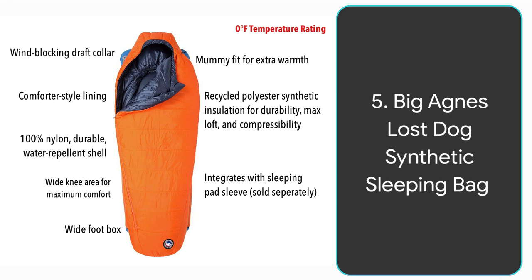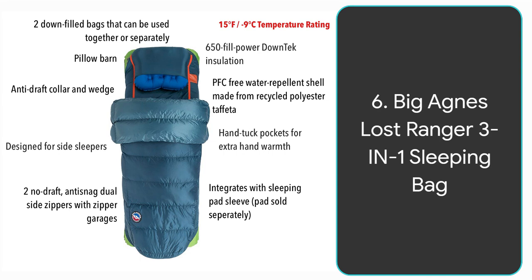Number five is the Big Agnes Lost Dog synthetic sleeping bag. What makes this a really cool sleeping bag is that it integrates with a sleeping pad sleeve, meaning it connects to a pad on the bottom to give you more cushion — sort of like a mattress. That pad is sold separately but connects right to the sleeping bag. It has a comforter style lining, recycled polyester insulation that's lofty and compressible, and a shell made out of 100% nylon which is very durable and water repellent. It gives you extra width in the knees for more comfort and has a mummy fit.